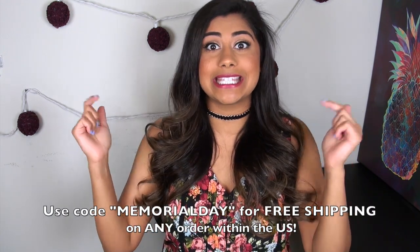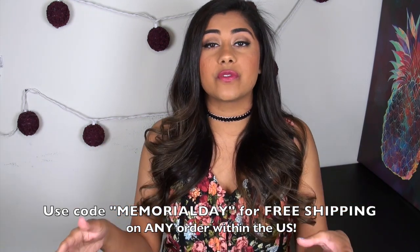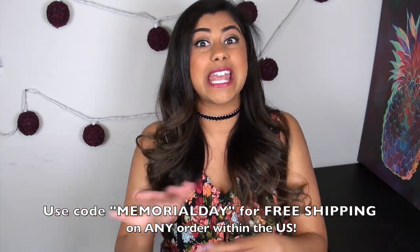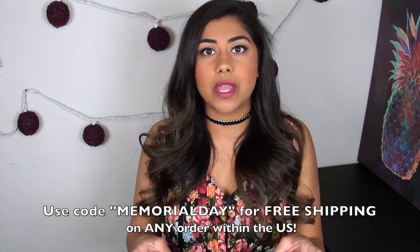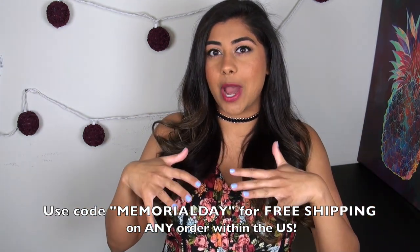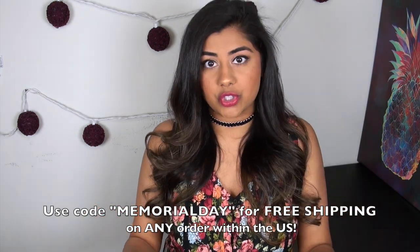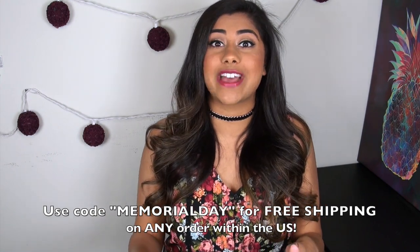Now before we jump into talking about the palette, I wanted to let you guys know really quickly that if you haven't had a chance to check out my makeup line, Ronnie Cosmetics, we are running a Memorial Day sale and it's actually ending today. So if you guys are watching this video right when it goes up, just know that we are having free shipping — domestic shipping within the U.S. on any order. So whether you order one lipstick, two lipsticks, three lipsticks, or the bundle, you get free shipping. The link will be in the description box below, and that promotion will not be running for very much longer.